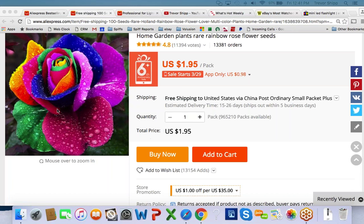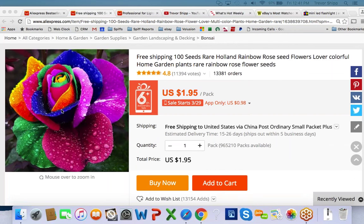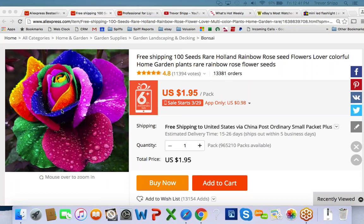As for copying supplier pictures — technically they're not yours. I probably wouldn't do it, though I don't think they'd come after you. I'd try to take my own pictures of the stuff — that's how you get an edge too. A lot of these Chinese supplier photos all look the same and everybody uses them. If you take your own photo that looks really good, that'll give you an edge on your listing.